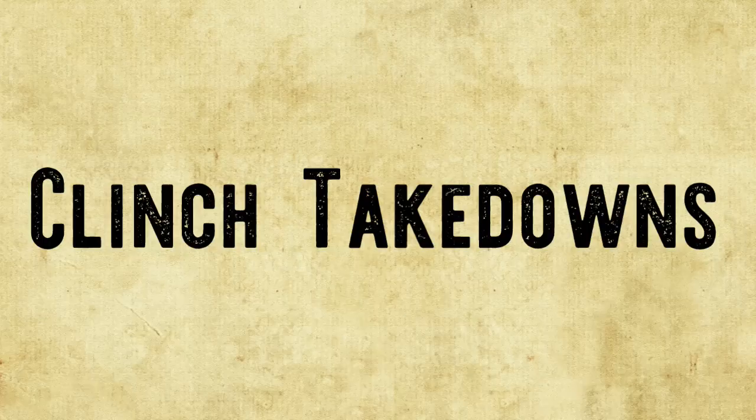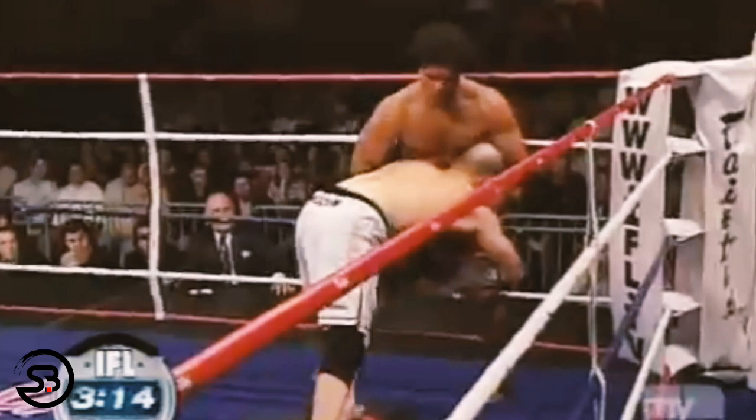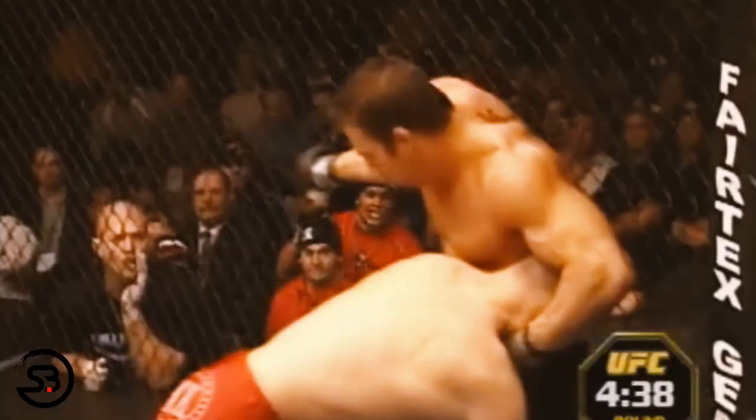One of the primary goals of getting those double underhooks is to secure a takedown. One of his favorites is what I like to call the bump and dump, where he has secured his hands together underneath the hips of his opponent and to execute the takedown he bumps them off the fence or the ring and then pulls their legs out from underneath them. This is one of the most fundamental takedowns against the fence, and once the hands are locked together it's an incredibly difficult takedown to stop.